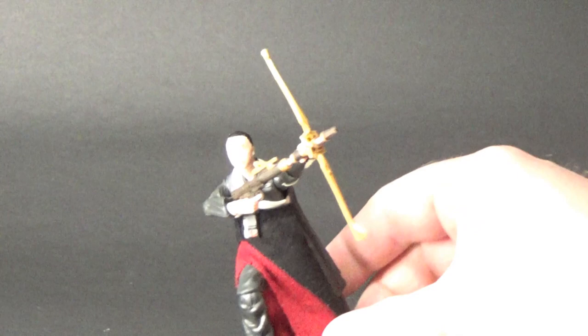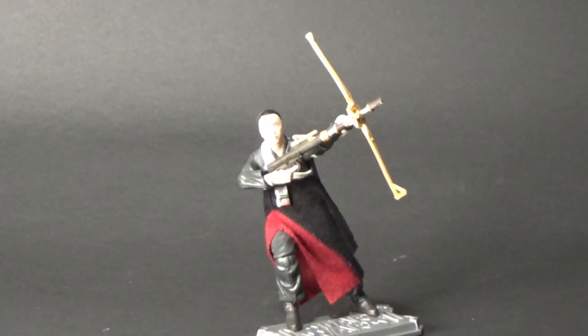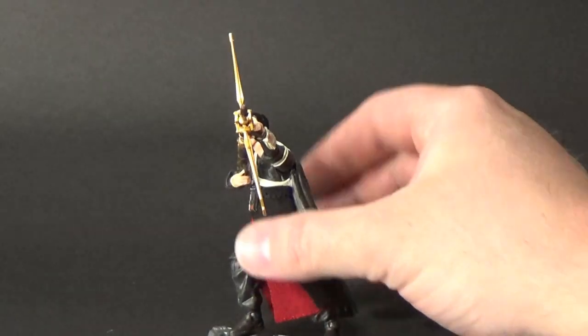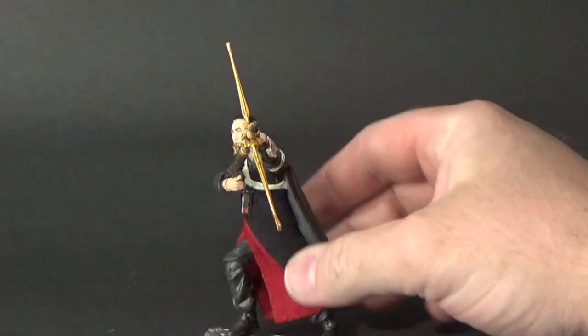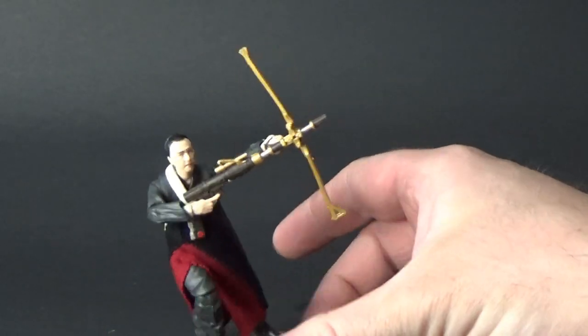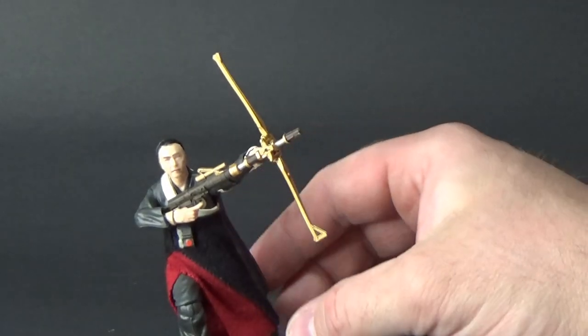Coming in at number three, we have Chirrut Imwe from Rogue One. Finally Hasbro getting around to making the figures as they should have been when they were first released. We also had K2SO this year who was an absolutely fantastic figure, but Chirrut takes the cake. He is absolutely brilliant. Fantastic articulation, and accessories are sweet. He does come with his staff as well.